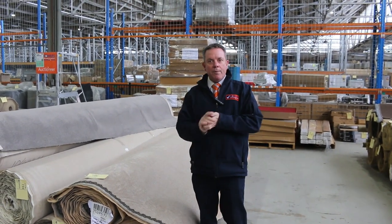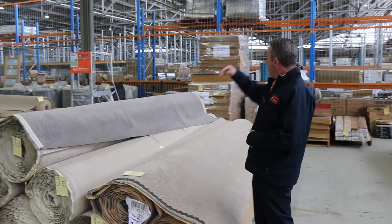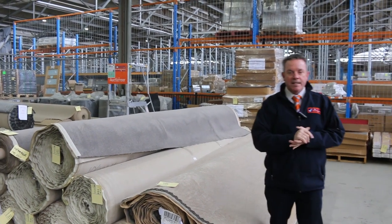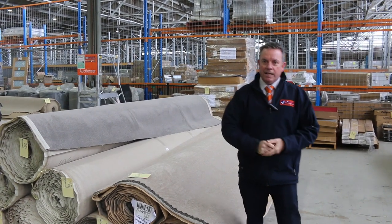So as you can see, it's going to be a ripper day. We open at 8 o'clock, so come in any time from 8; auction kicks off at 10. We've also got our other two auctions — timber and home renovations — with some fantastic gear in there, worth watching their video too. Thanks for watching the carpet auction video, hope to see you on auction day.